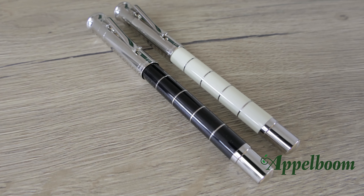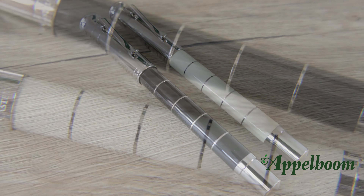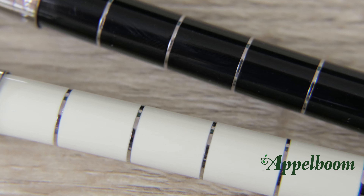The last variation is the resin pens, or Anello. The Anello pens have four rings on the barrel which separate five pieces of black or ivory-colored resin.